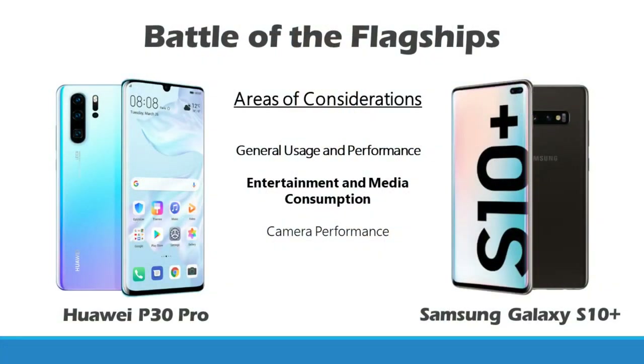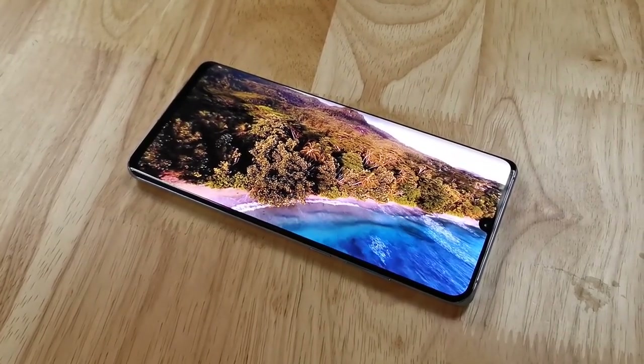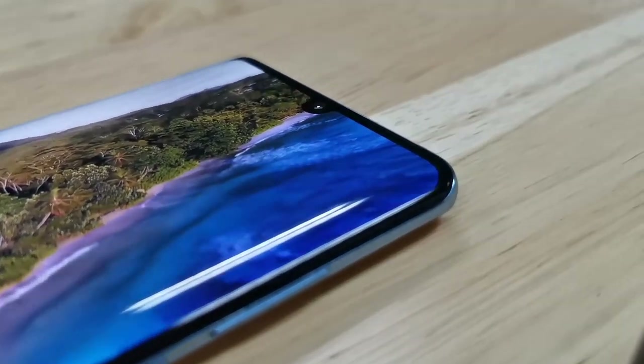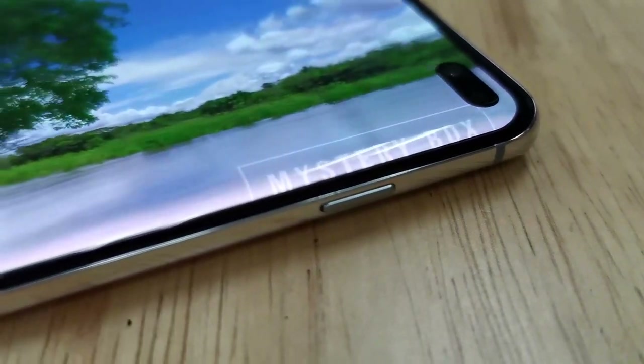For media consumption, let's start with the screen. The Huawei P30 Pro comes with a Full HD Plus display, but the Samsung Galaxy S10 Plus has a much higher resolution at QHD Plus. However, there is no discernible difference to the naked eye in terms of clarity or graphics quality. Furthermore, the higher resolution display on the Samsung consumes more electricity, causing the battery to drain faster when watching videos. For practical use, the Huawei P30 Pro stands out here, since Full HD Plus resolution is more than enough for screens of this size.